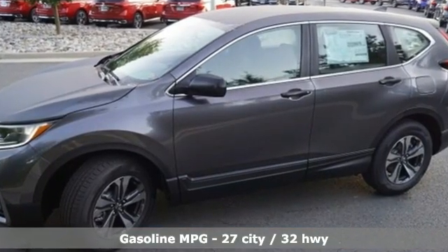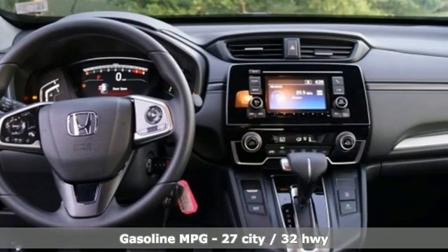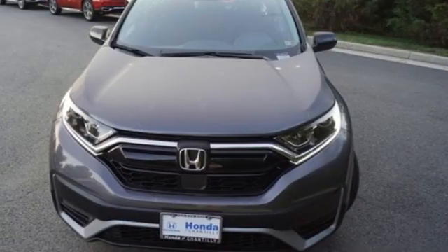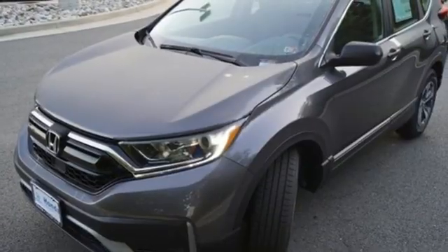Intercooled turbo inline four-cylinder engine, air conditioning, external memory control, manual tilting steering column, wireless phone connectivity, active noise cancellation, active grille shutters, USB port, and streaming audio.